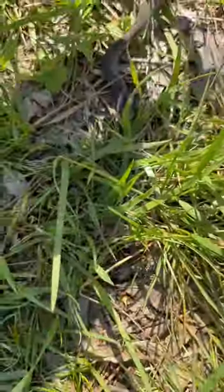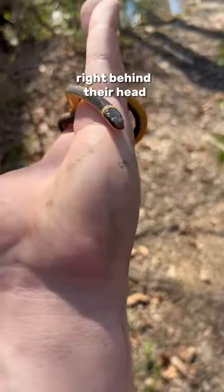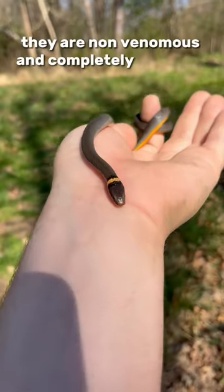Check out the snake I just found. This is a ring-necked snake. Their name comes from the ring of color right behind their head — looks a little bit like they're wearing a gold chain. They are non-venomous and completely harmless.